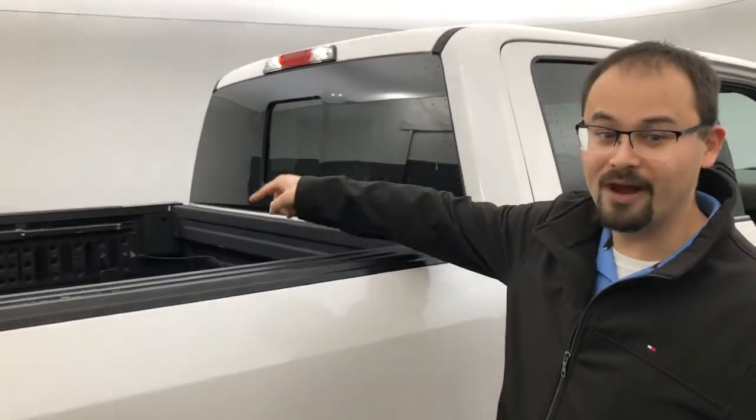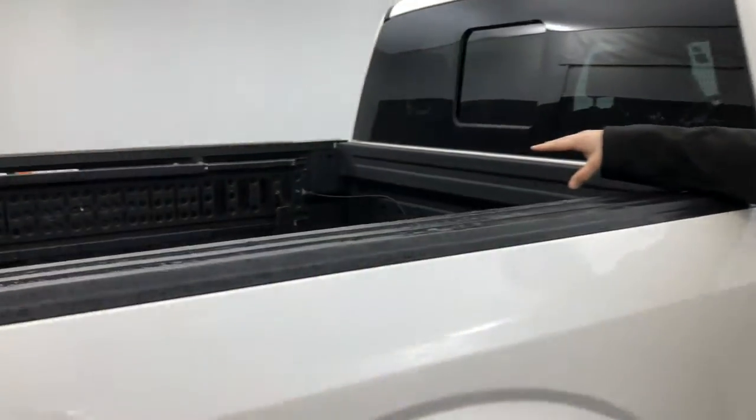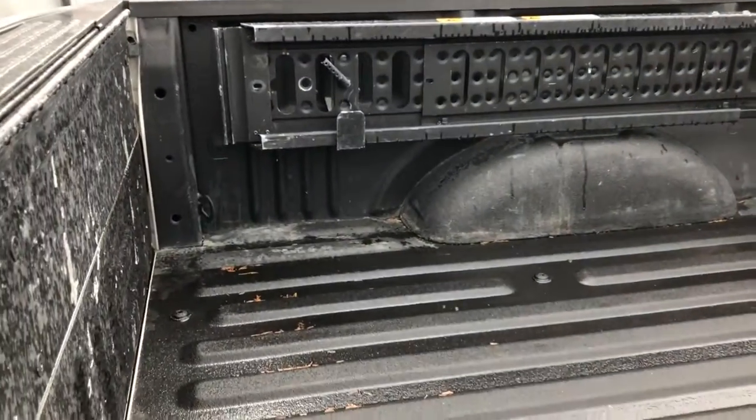Jesse, this truck does have the factory ramps for the bed — check those out. It does have the Ford spray-in bed liner.